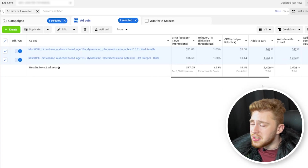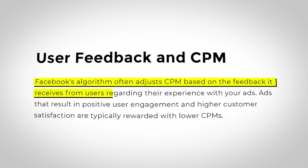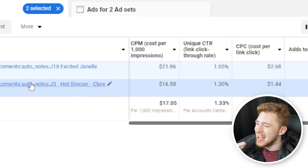CPMs measure the quality of experience a user is having after viewing your ad. So if you have really low CPMs, like both of these ad sets here, that means your ads are doing a very good job at keeping users happy and engaged on the platform.